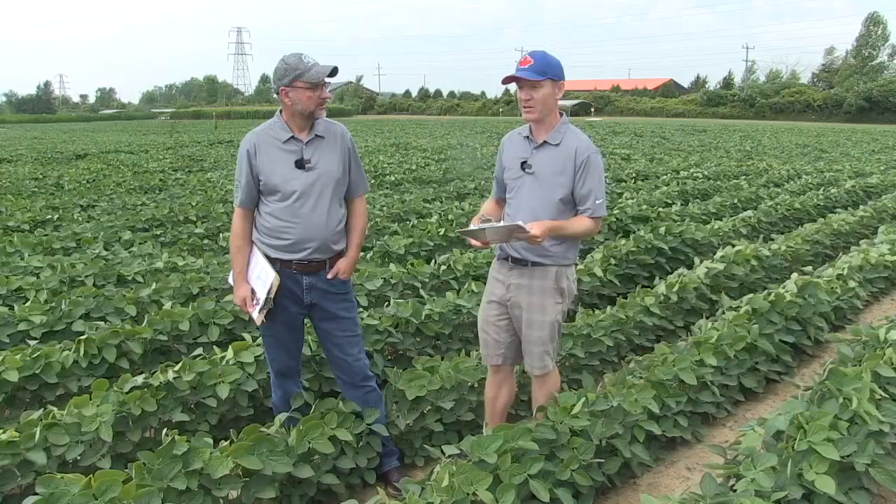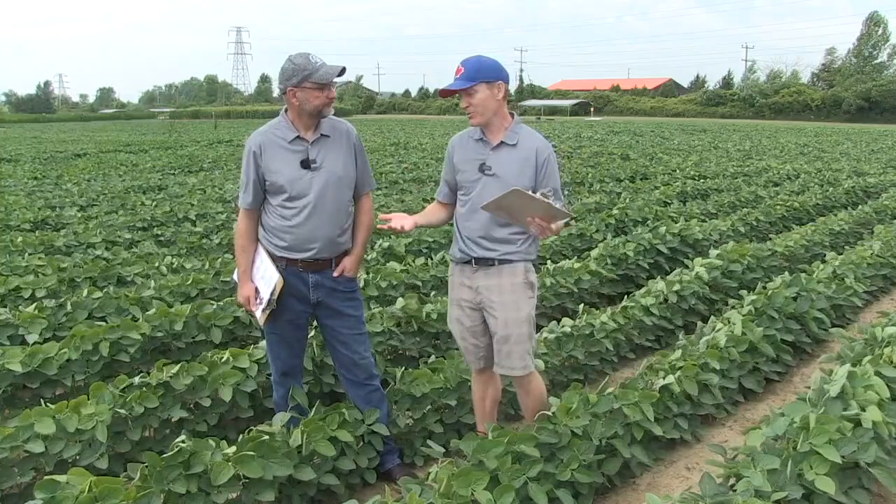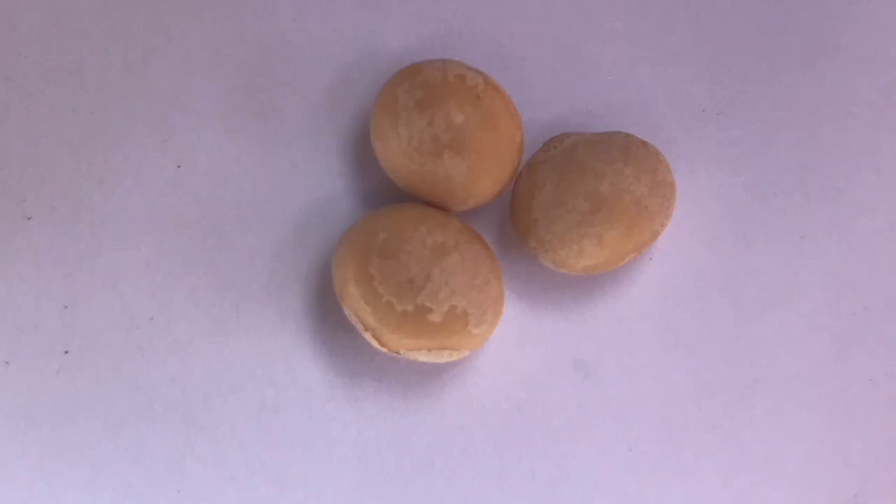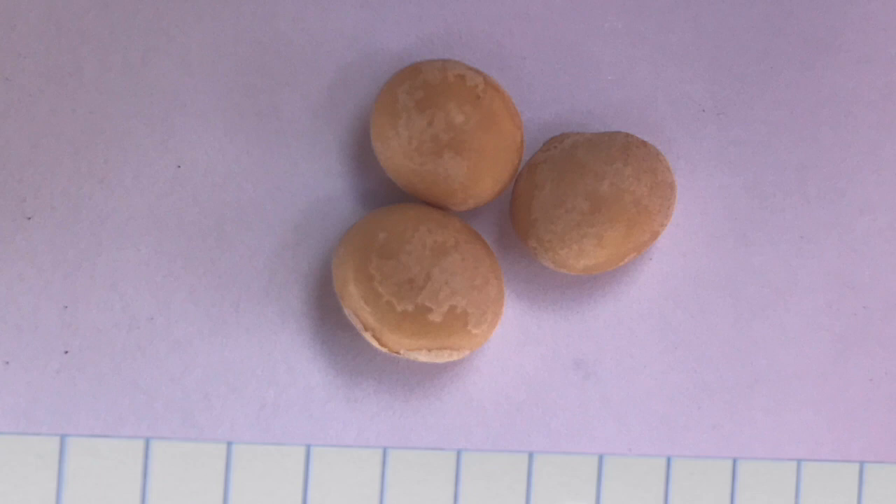The next problem is downy mildew, caused by Peronospora — an Oomycete closely related to fungi and algae. It can cause dull coloring on seed, but the main impact is infecting leaves under warm, humid conditions. You'll see small light yellow lesions on the top side of the leaf that expand. When you flip the leaf over, you'll see fuzzy mycelium on the bottom of the lesion — that's how you identify downy mildew.